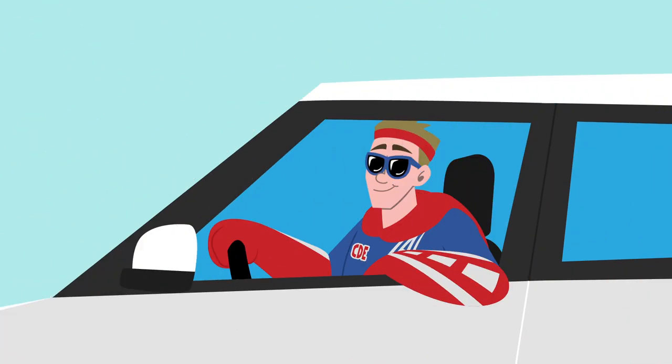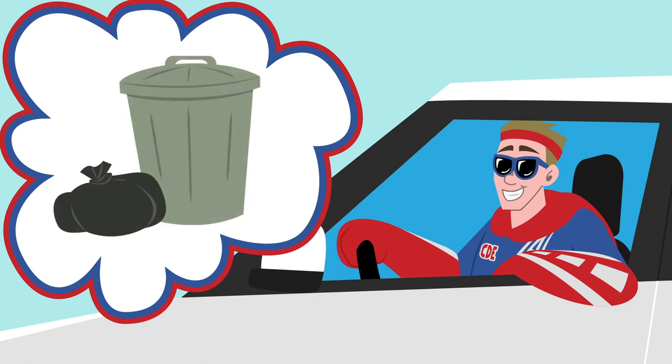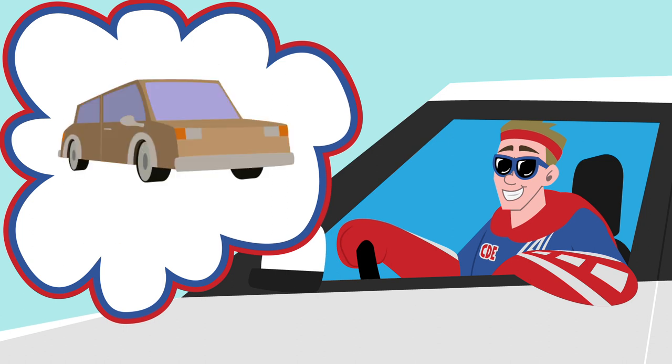Backing up can be dangerous if you don't know what's going on around you. A safe driver backs up the all-star way by checking all surrounding areas for obstacles, such as pedestrians, debris, animals, or other vehicles.